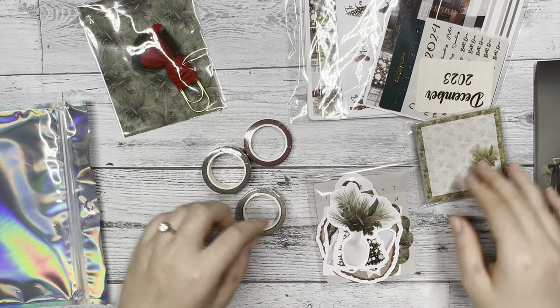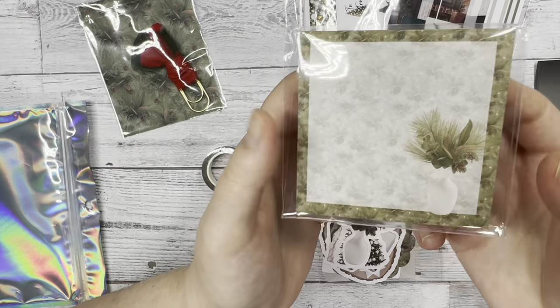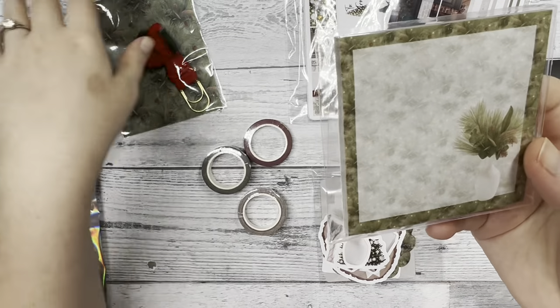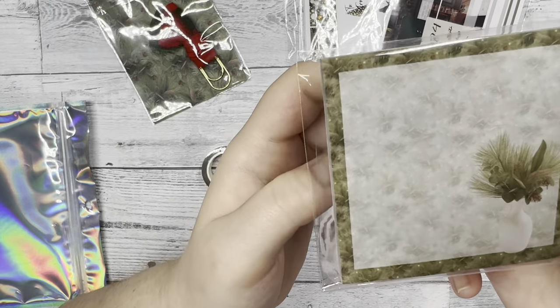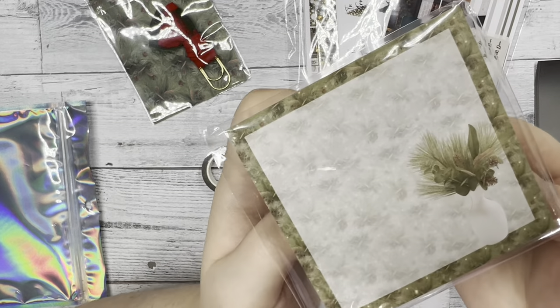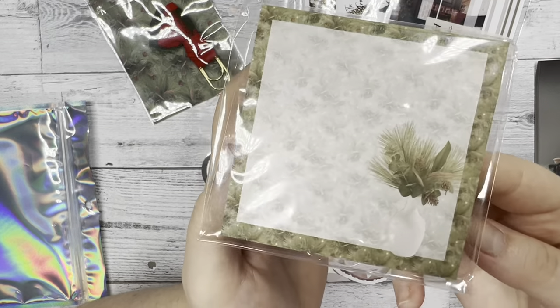You also get a sticky notepad. It has that greenery that you saw on the backer paper and a nice little vase with some florals inside of it — very much the dark green, warm, earthy colors.